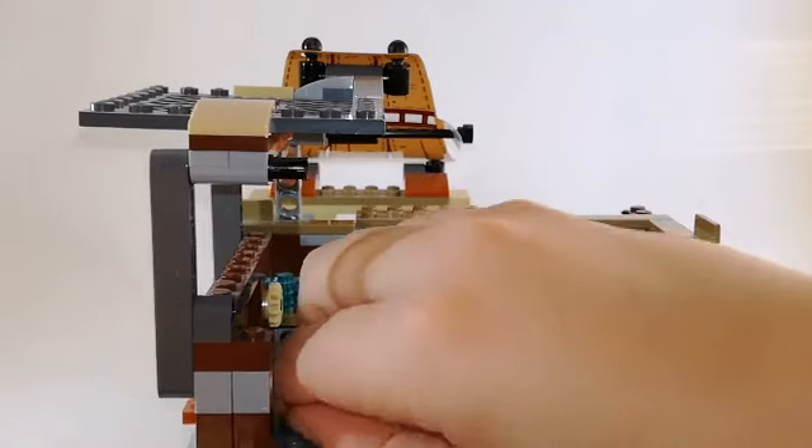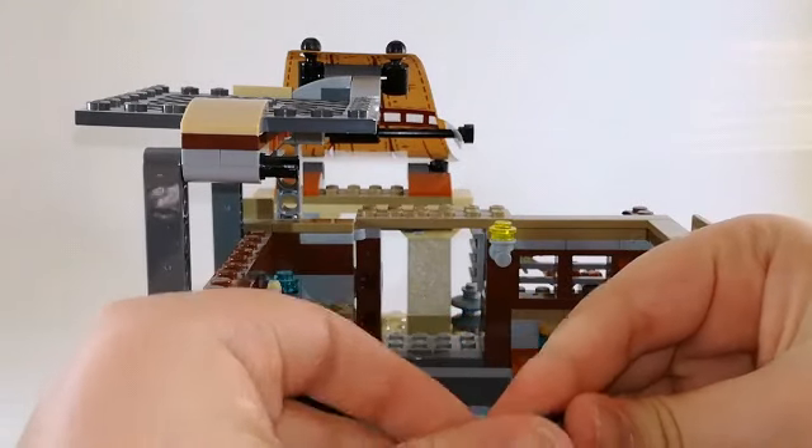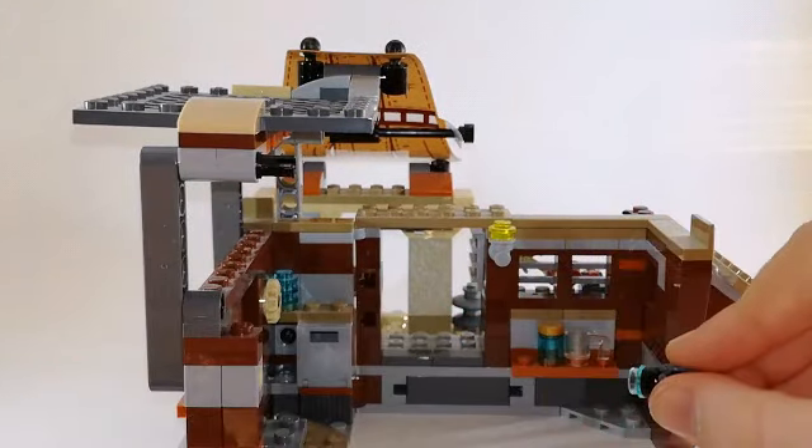...is actually a stud shooter. You can use this one here, put it in, and you can shoot like that.